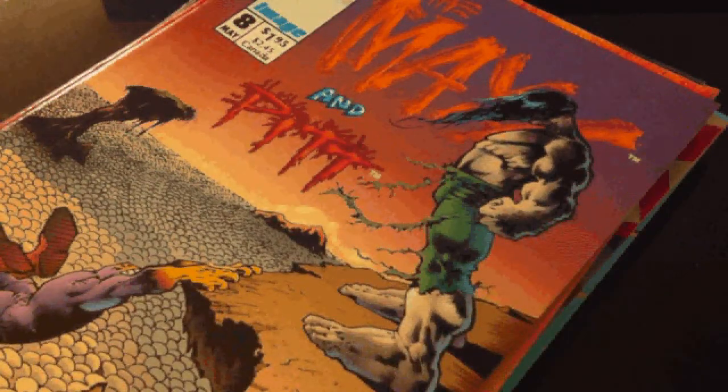Hey everyone, let's check out what I got at the thrift store today. I got a bunch of comics actually.